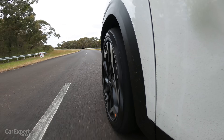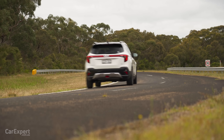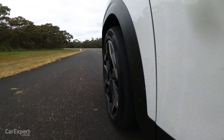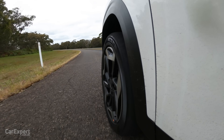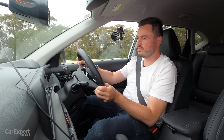I genuinely was not expecting this to be as engaging as it is. It is holding on for dear life through here. I'm able to just lean on the throttle and extract the most that I can out of that turbocharged petrol engine.